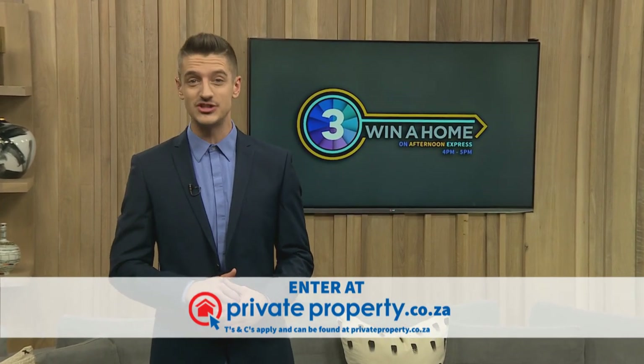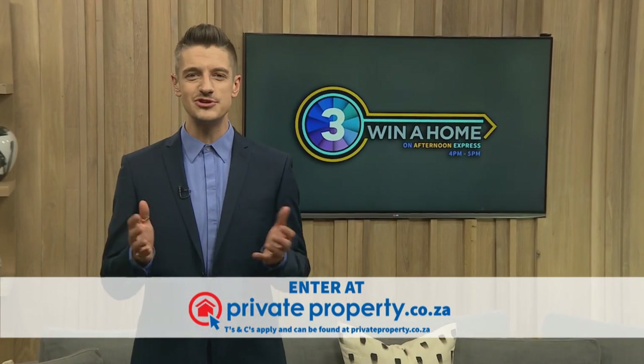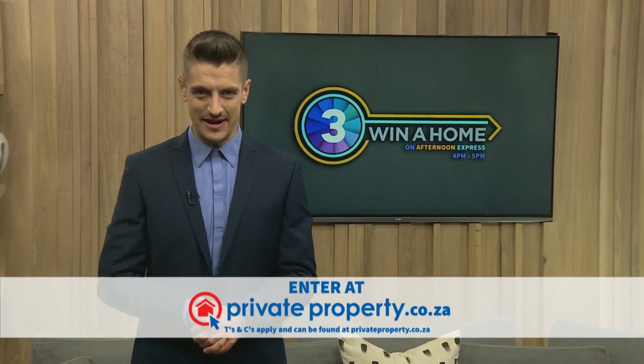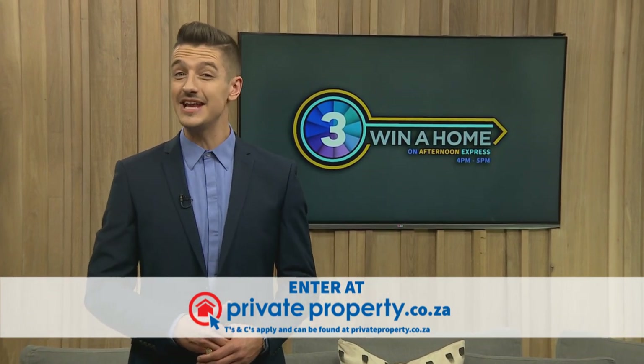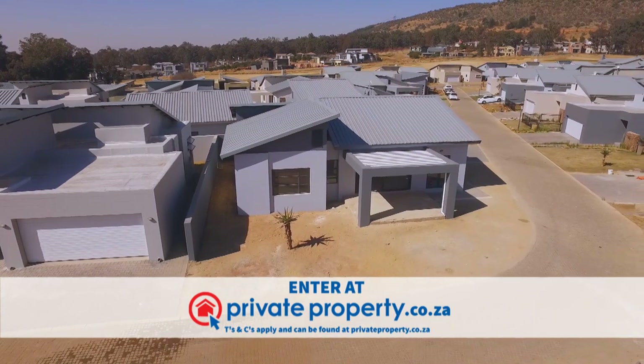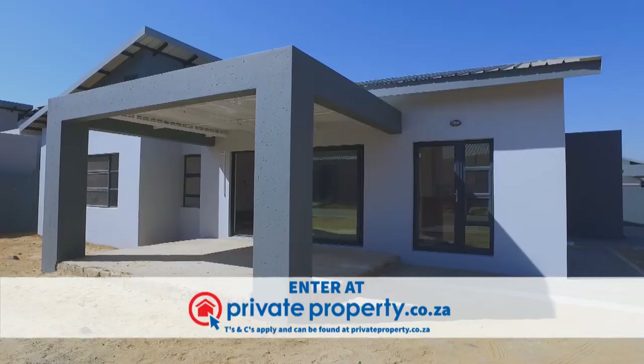So if one duo impresses both the judges and you at home, they could walk away with a combined 120,000 Rand. But at the end of the day, the biggest winner is the one lucky viewer who wins their choice of one of the homes decorated by our design duos — a prize valued at over 3 million Rand. And if you missed us last week, let's catch up very quickly.